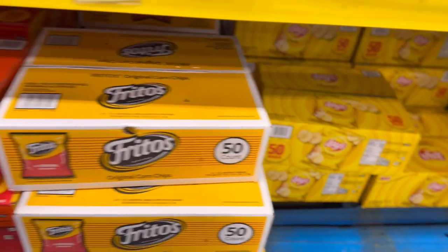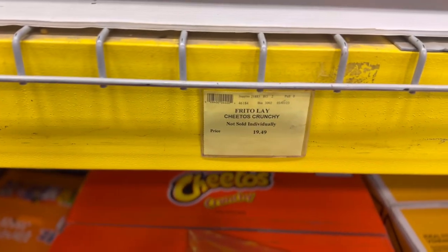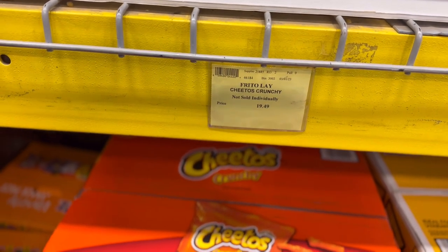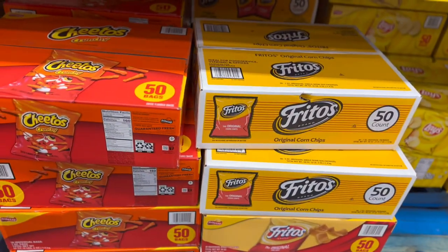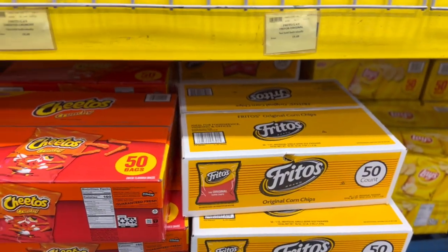Okay, I think we need the Cheetos. So the Cheetos is 50 bags for $19.49. And the Fritos — they're the same price.